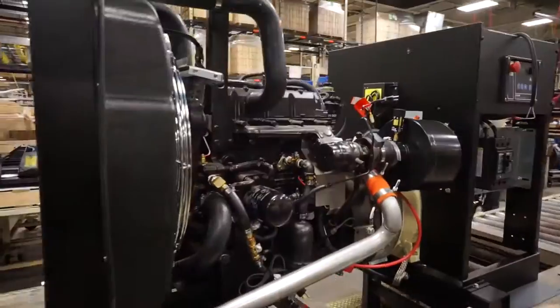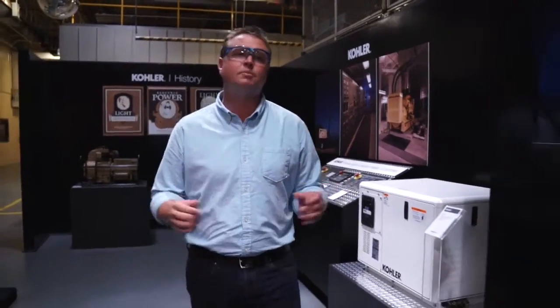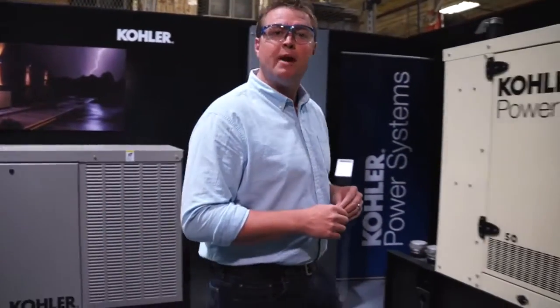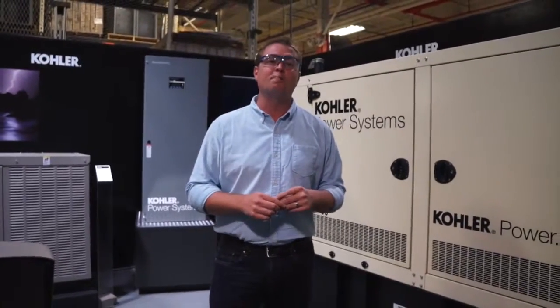Since 1921, the Kohler Power System product line has provided power for people and businesses across all types of applications. Their ability to progress and adapt to the market has been a staple for Kohler's success in this category. One of their newest products is a cost-effective solution for primary power for builders, contractors, and business owners. Here's a look at Kohler Power System's new mobile generator powered by propane.